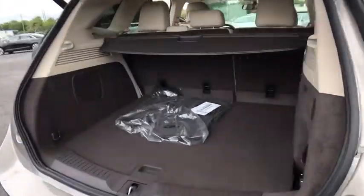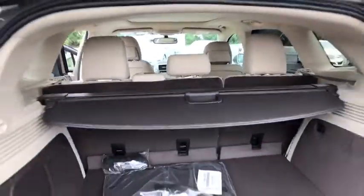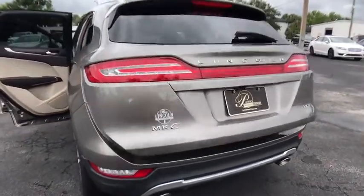Stability control, navigation system, traction control, steering wheel audio controls, anti-lock braking system, power passenger seat, keyless entry, remote engine start, backup camera, power liftgate.